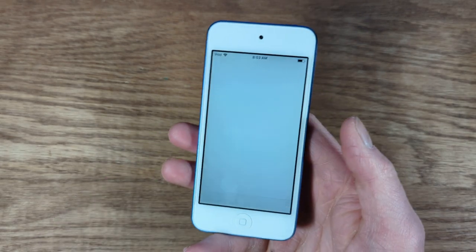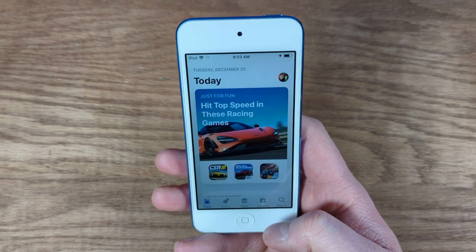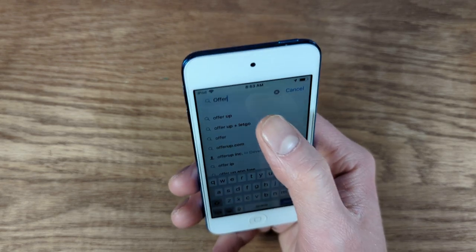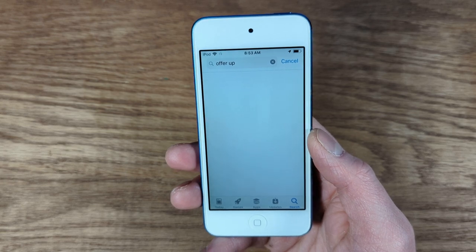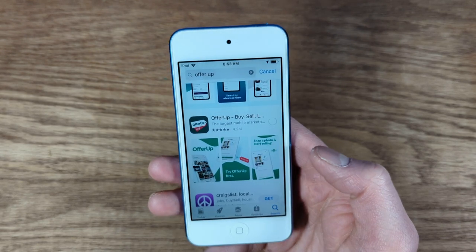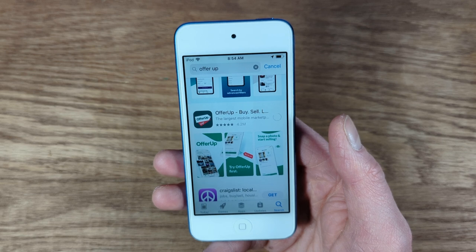The App Store still works on here. I actually just downloaded Roblox on it yesterday. You can still get different apps — let's say OfferUp here. It is not the quickest of things, that is for sure, but you can still download stuff all you want. Go ahead and hit Download. It just takes a moment longer to download.